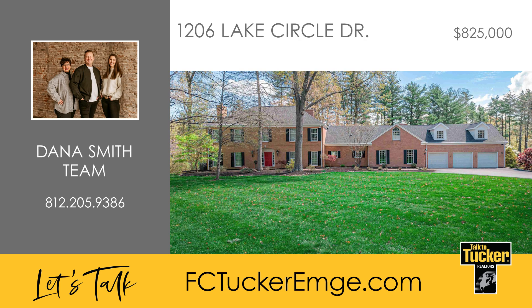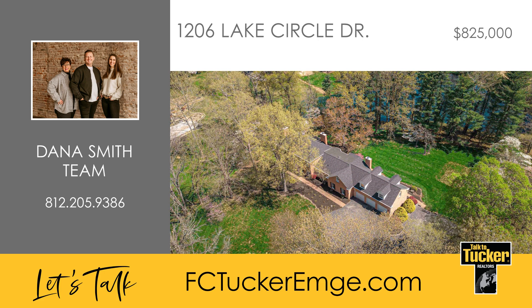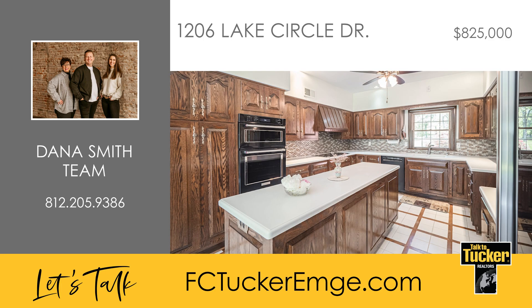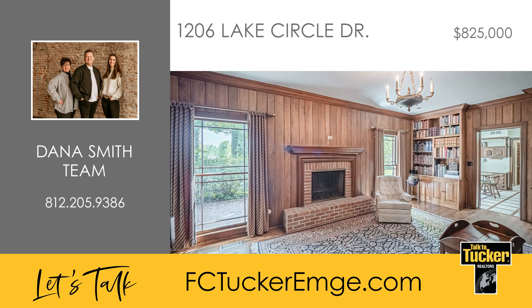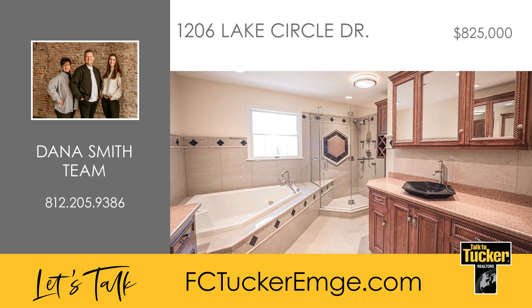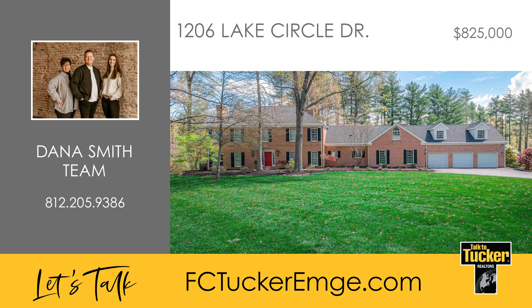Welcome home to this stunning estate in the coveted Darmstadt neighborhood. Nestled on nearly five acres with a lake and wooded surroundings, this exquisite and immaculately maintained property boasts four bedrooms, four-and-a-half baths, and a wealth of luxurious features. From the marble entry to the custom kitchen and sunroom, every detail exudes elegance and charm. Entertain in style with a formal living room, den with bar-style kitchenette, main level library, upper floor children's library or play area, and a sprawling bonus room. Retreat to the large primary suite with custom Ferrenbacher cabinetry, a jetted soaking tub, and a lavish shower. With a three-and-a-half car garage and numerous updates throughout, this home offers the perfect blend of comfort and sophistication. Don't miss your chance to experience resort-style living every day. Talk to Dana Smith at 812-205-9386.